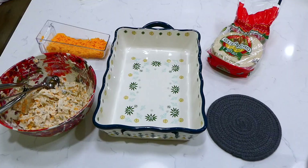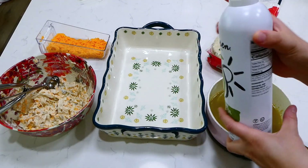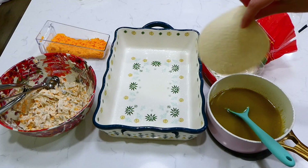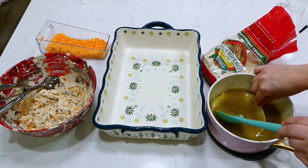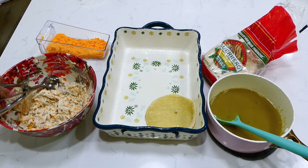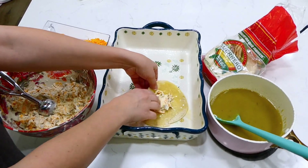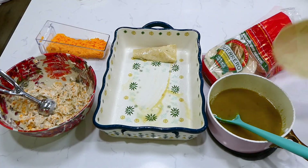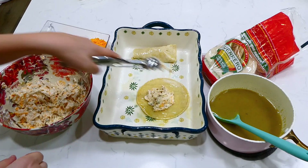Now that the enchilada sauce is hot, it's time to assemble. I have a 9x13 baking dish sprayed with non-stick spray. Grab a corn tortilla, dip it in the hot enchilada sauce — this helps the tortillas not crack when rolling — then put a couple scoops of the chicken mixture in and roll it up. I use a cookie scoop for the chicken mixture to make it nice and simple.